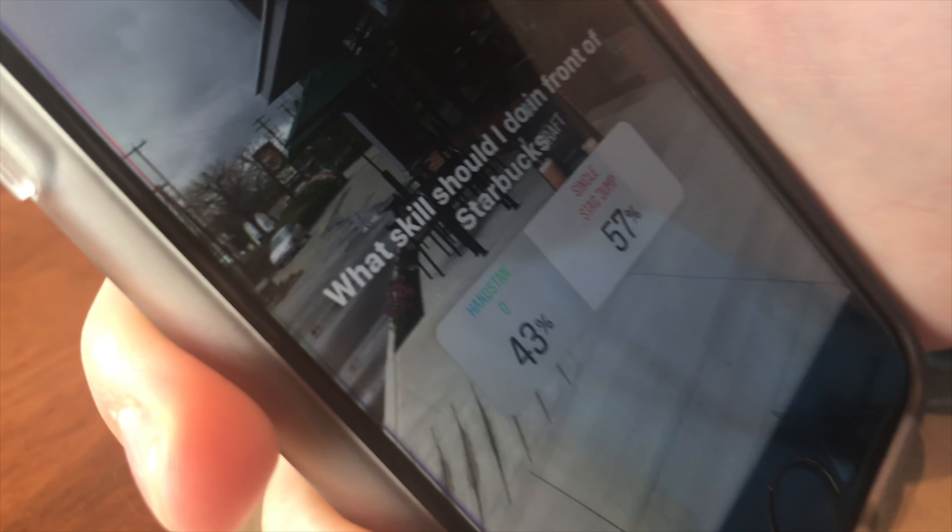43% handstand and 57% single stag jump. So you're doing single stag jump? Yes, that's the one that I wanted.